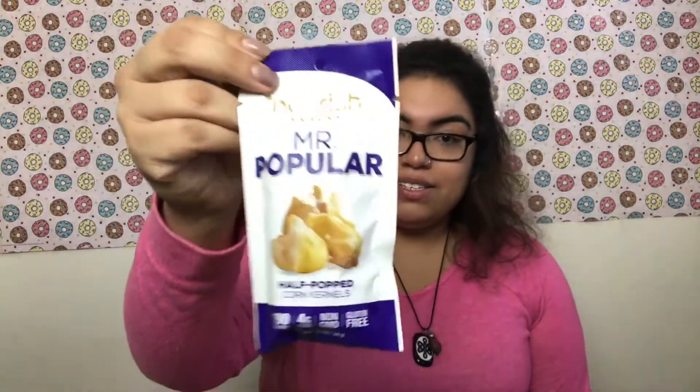Another thing I got from Ace Values was this Quest Protein Chips — they look like this and they're sour cream flavored. I also got this Mr. Popular Half Popcorn Kernels by Nourished Snacks, and it looks like this.